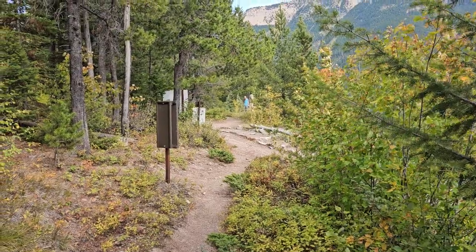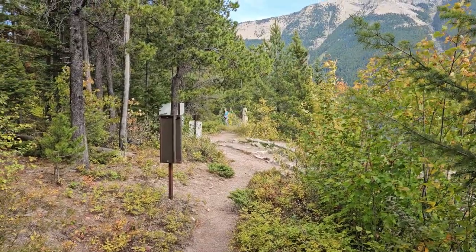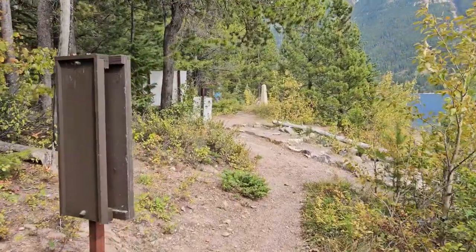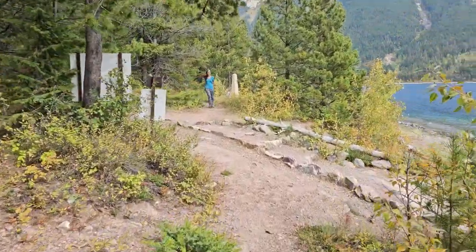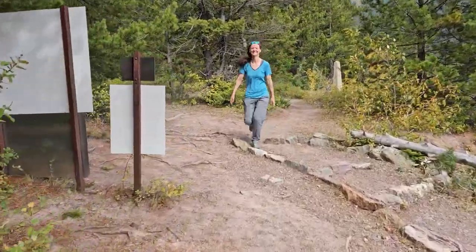Oh, here it is — a bunch of signs and a pylon. And most importantly, my beautiful lovely wife Vanessa, who has come to pick me up. Hey. Hi.